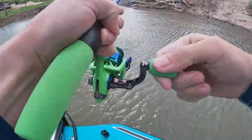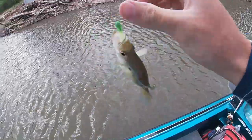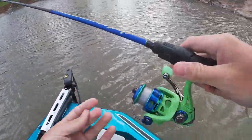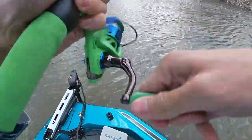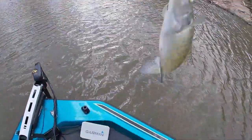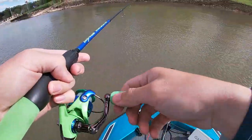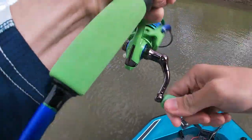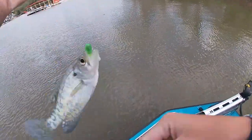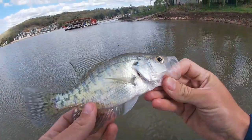Here's a fish. I don't think he's going to be quite big enough to keep, but we got another crappie. Another one — a little bit too small. Another white crappie. That's a little guy — tiny fish.